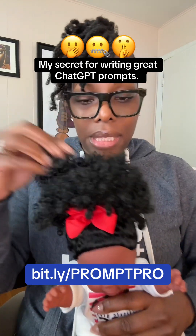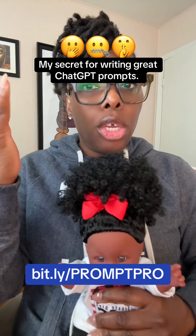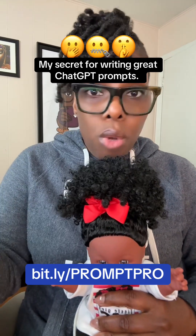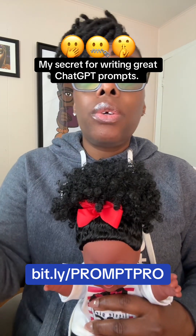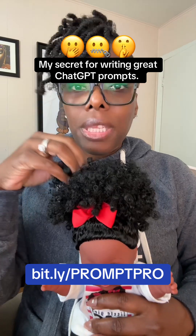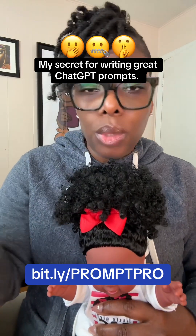To have an effective conversation with ChatGPT, you need to give it very specific instructions. Some people don't know how to give it effective instructions. When they want to write a journal, they'll say something like 'please help me create a journal,' but they don't say who they need ChatGPT to act as, what tone to use — nothing like that.